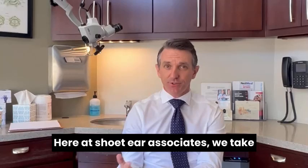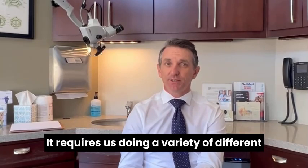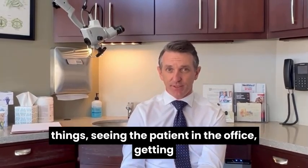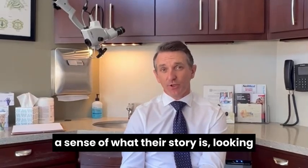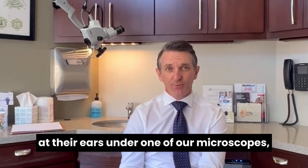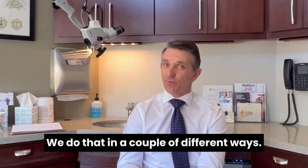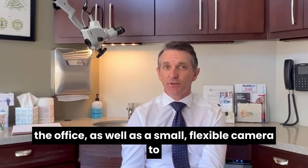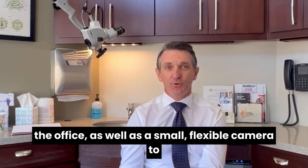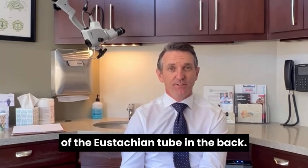Here at Showhead Ear Associates, we take a comprehensive look at eustachian tube dysfunction. It requires us doing a variety of different things: seeing the patient in the office, getting a sense of what their story is, looking at their ears under one of our microscopes, as well as comprehensively evaluating the nose. We look in the nose with specialized instruments here in the office, as well as a small flexible camera to evaluate the entire sinus cavity and the opening of the eustachian tube in the back.